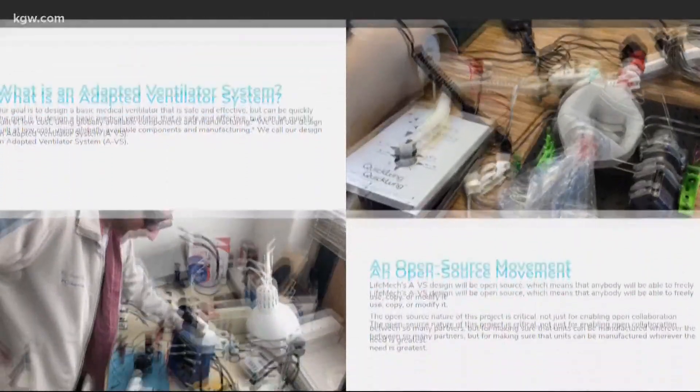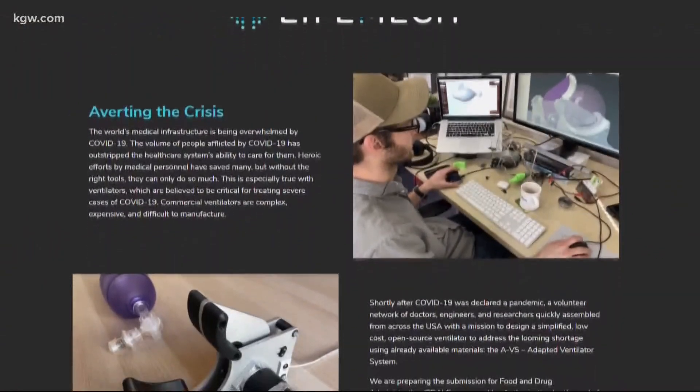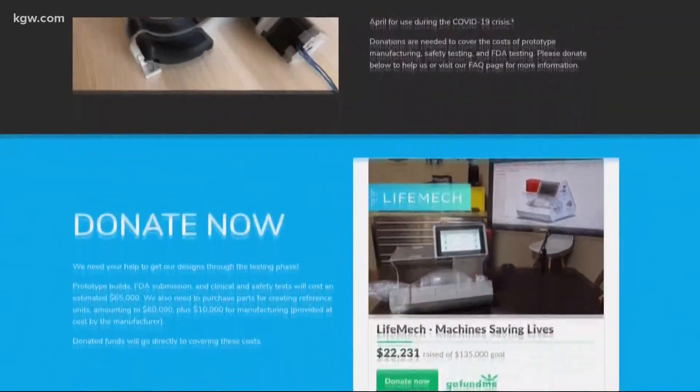Cardiologist and LifeMec CEO Dr. Saurabh Gupta spoke with us in May when the nonprofit was getting off the ground. They raised nearly $25,000 to fund their effort.